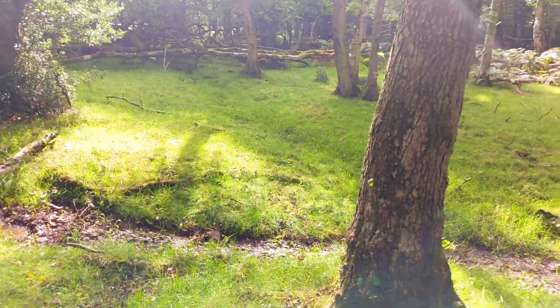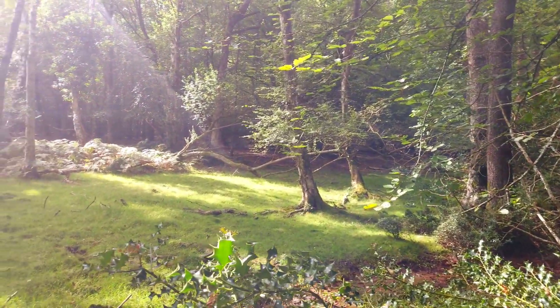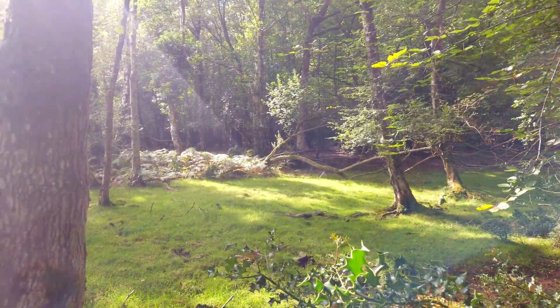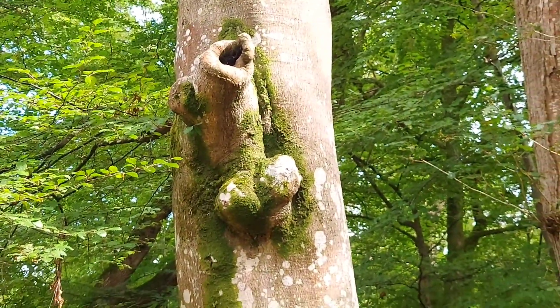It's absolutely gorgeous how the seasons change your woodland. Beautiful late summer vibes here.